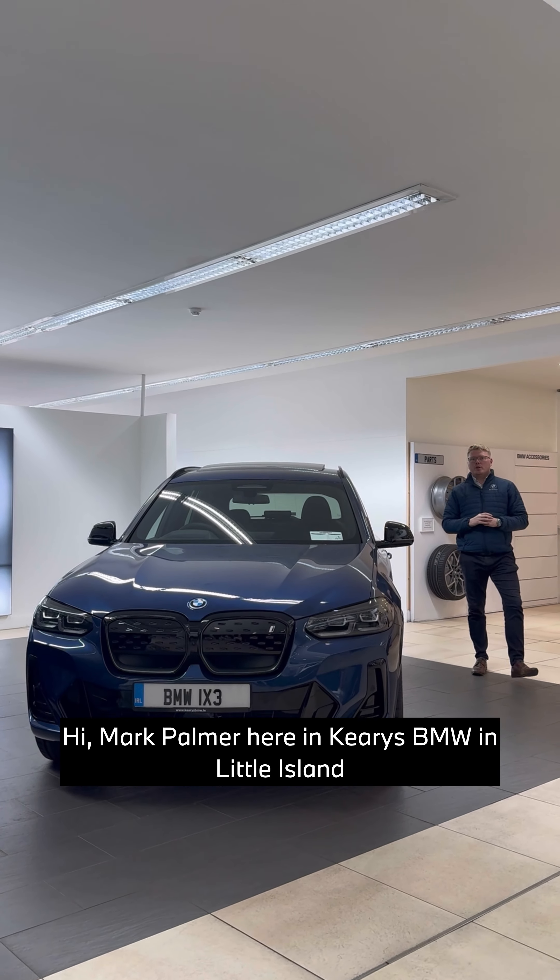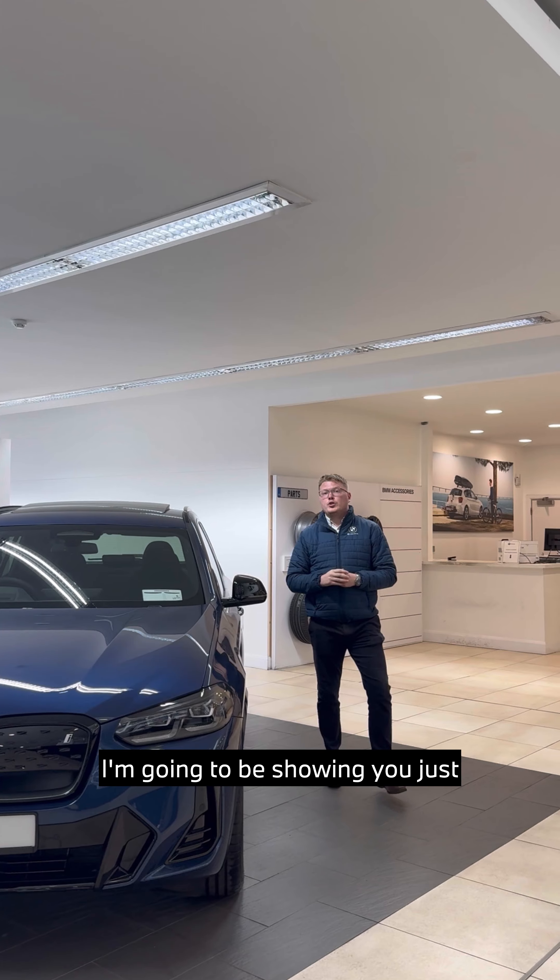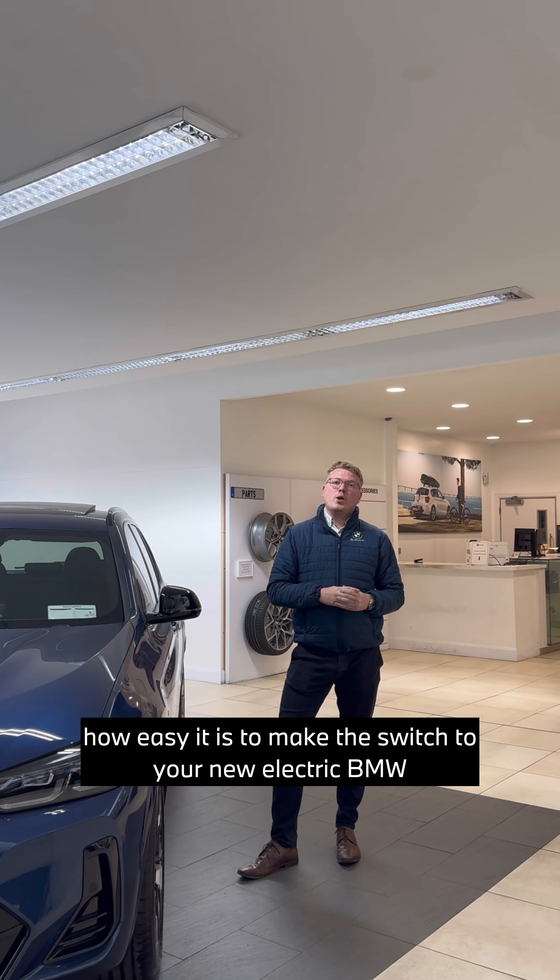Hi, Mark Palmer here in Kiri's BMW in Little Island. Welcome to our electric car series. Over the next eight videos I'm going to be showing you just how easy it is to make the switch to your new electric BMW.